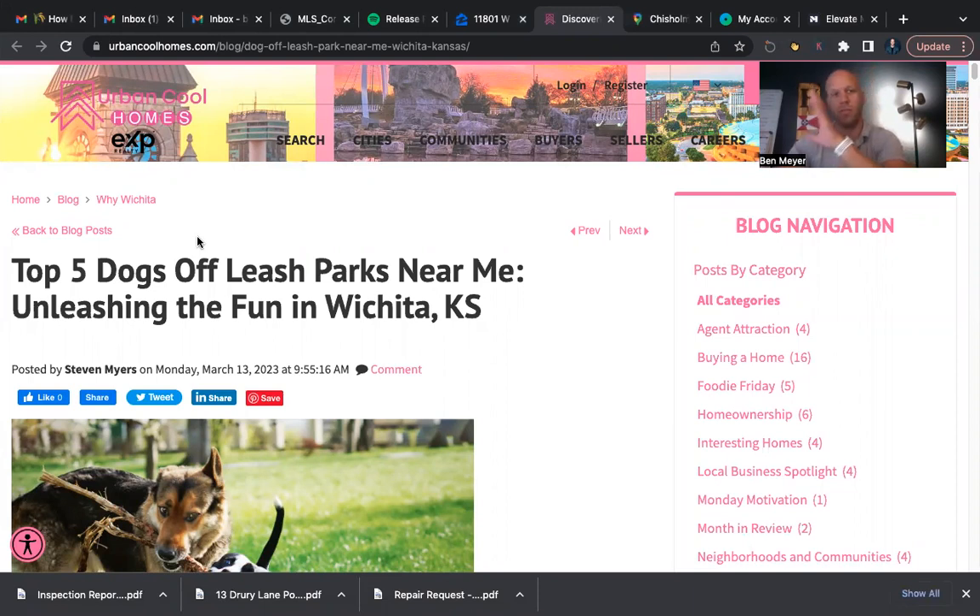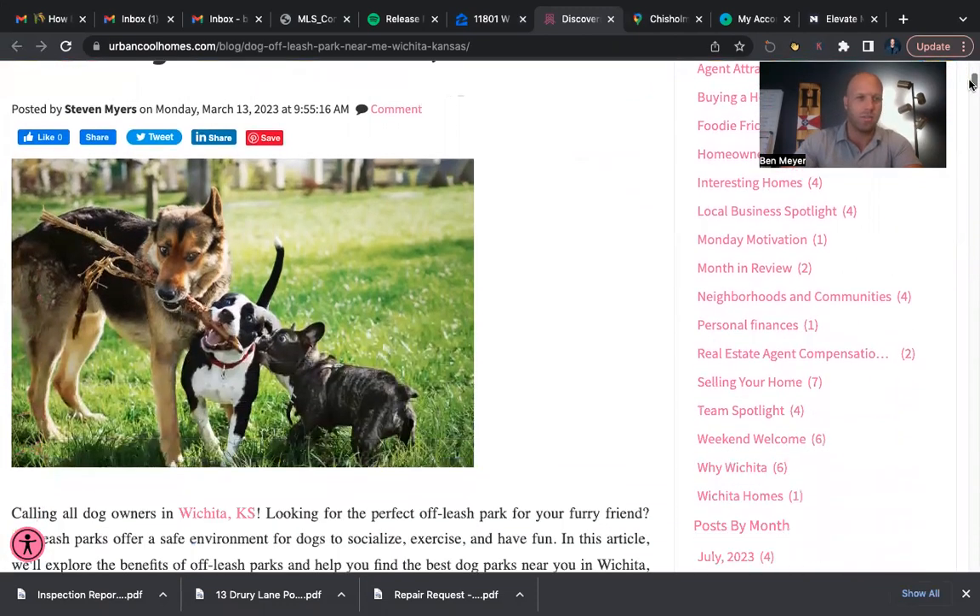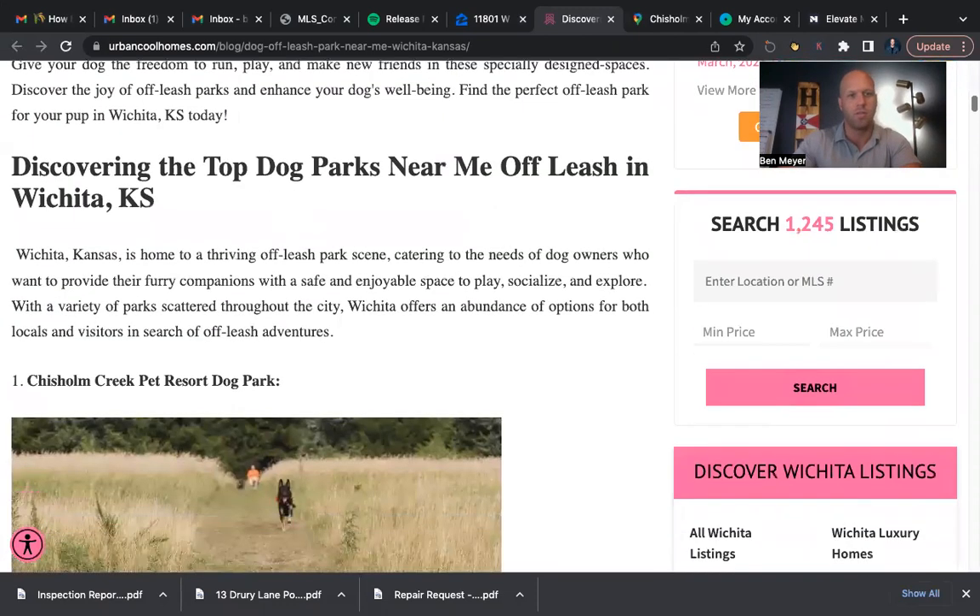I'm going to go over the article but also show you where each park is on the map, just to help you do some research around Wichita — whether you're from here or not, and you're looking to get to know Wichita and what it's like. So let's go ahead and scroll down and get into the top five off-leash dog parks.